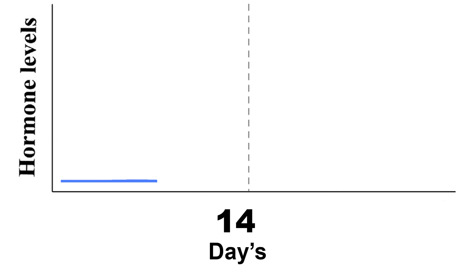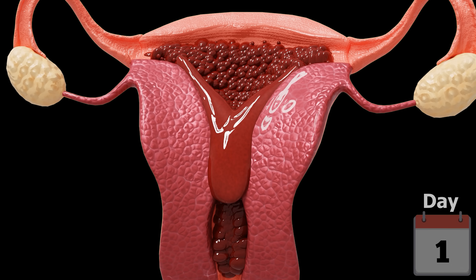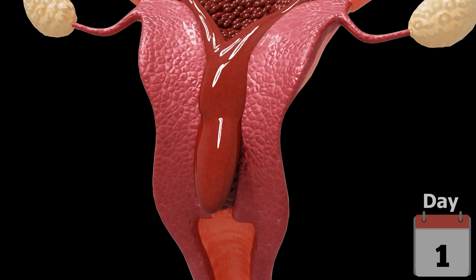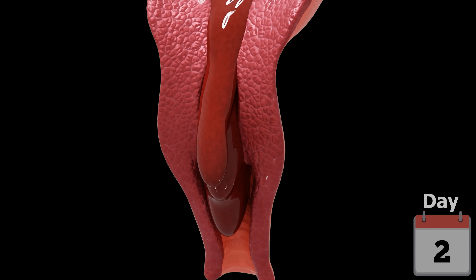This signals the body that the thick lining of the uterus isn't needed anymore, so it sheds and leaves the body as menstrual blood. This bleeding, called a period, usually lasts about three to seven days. Then the whole cycle starts over again.